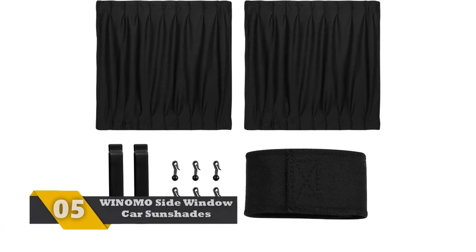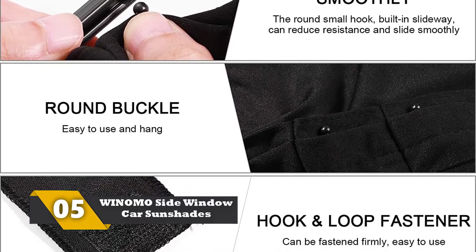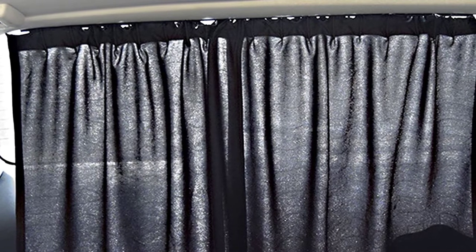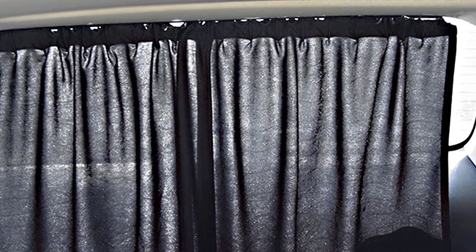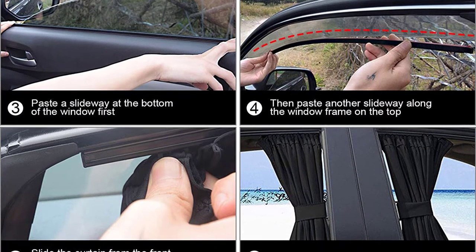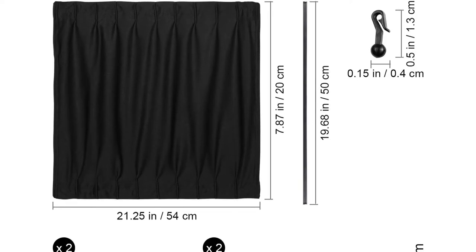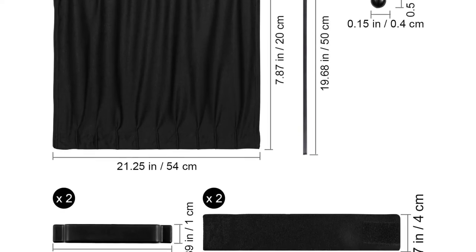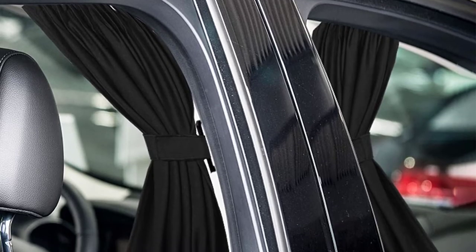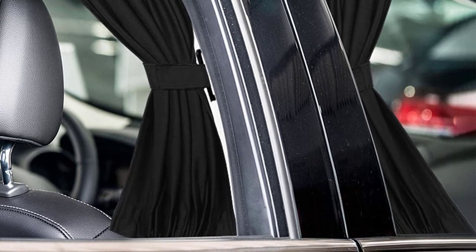Number 5: WIMO Side Window Car Sunshades. This is one of the amazing car window shields for large and small cars, and it suits SUVs, minivans, and all car types. The long-lasting material gives you a permanent solution against sun rays that cause trouble. It includes ABS rails for fast installation to your car windows. These curtains give privacy while going anywhere and can block sun rays and winds from falling on your baby's face. They maintain the inner temperature of the car. It is a lightweight window shield easy to carry anywhere, and easy to wash in the machine.